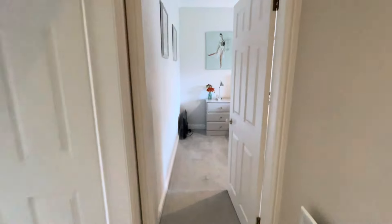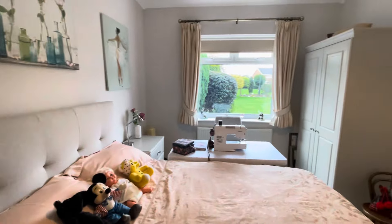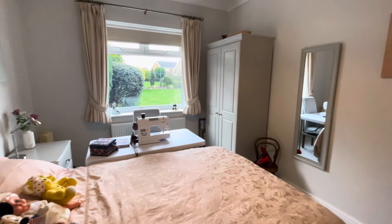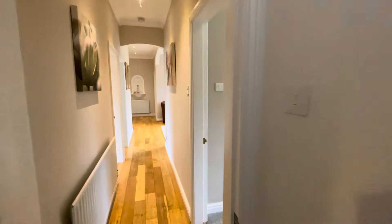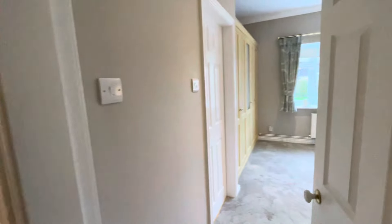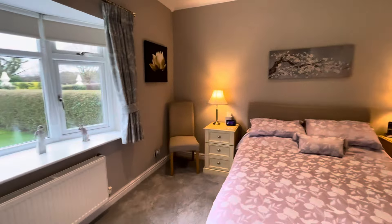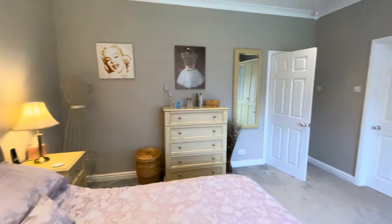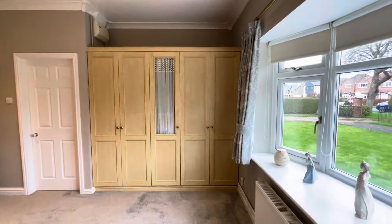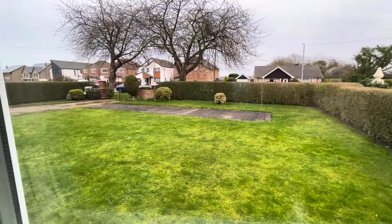At the end of the corridor we have another lovely double bedroom with views out to the rear garden. Then the largest of the bedrooms — the master bedroom. This is an area of the property that was enlarged and gives you a superb double master bedroom, with built-in wardrobes and a view out to the front.